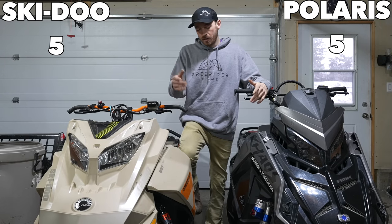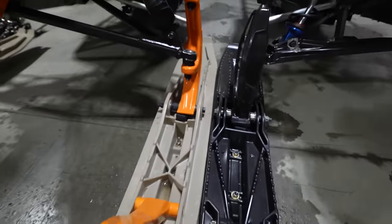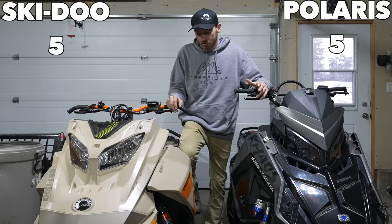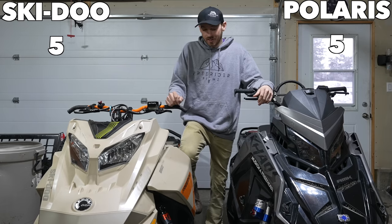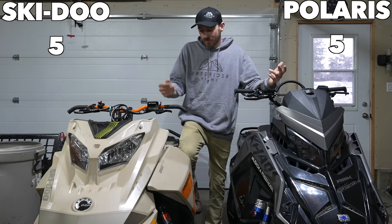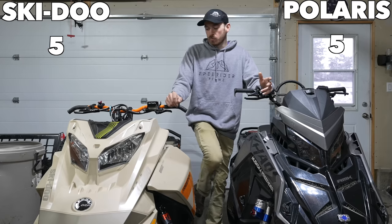There's not much else to talk about at the front of the sled. The skis — I don't prefer one over the other, I think they're both pretty good. Both of them go through ski rubbers, so there's not one that's better there. Also, both have blown steering boots, which I thought was just a Skidoo thing, but it seems like it happens with every manufacturer when you don't put your sled in a heated garage overnight to thaw out.